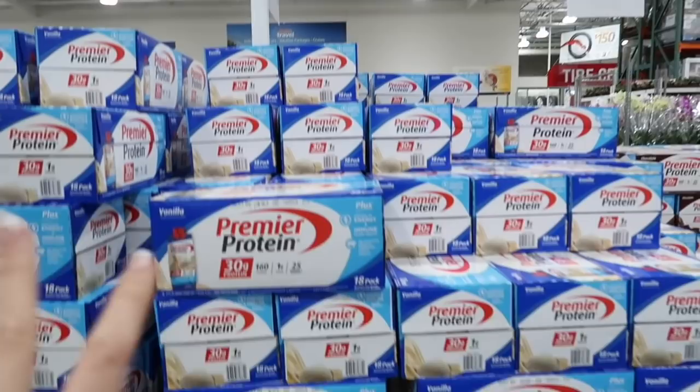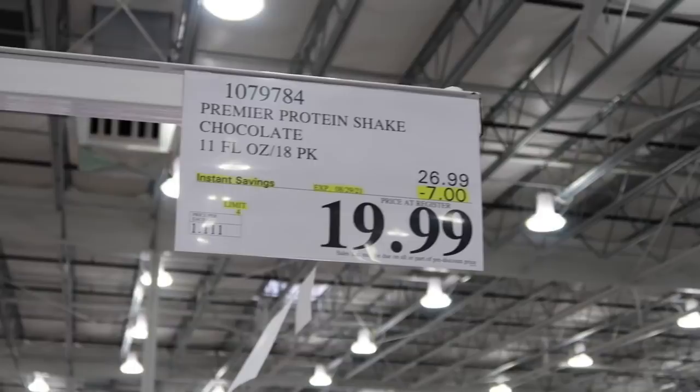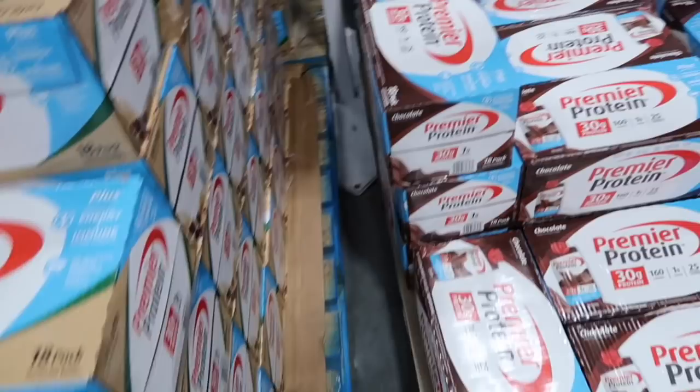Wow, there's a lot. All of this is on sale — $19.99 instead of $26.99. These are 11 fluid ounces and there are 18 in each box. There's vanilla, bananas and cream, cafe latte. Our family's favorite is the chocolate.